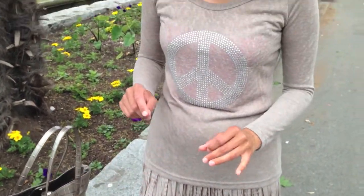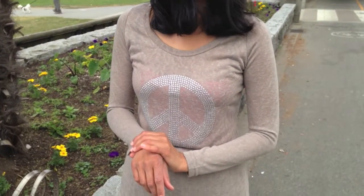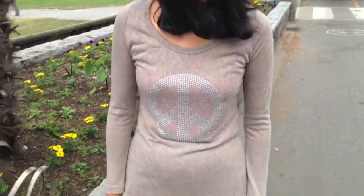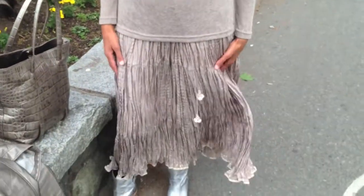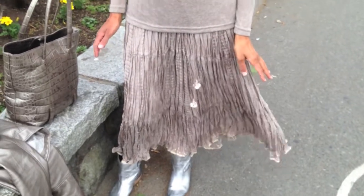That would be especially important on a very sunny day. And I'm wearing a long skirt to cover my legs — that looks quite good — so that I don't have any sun exposure, to minimize the exposure to my legs.